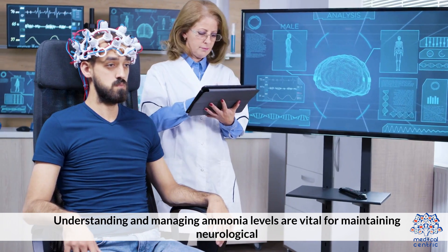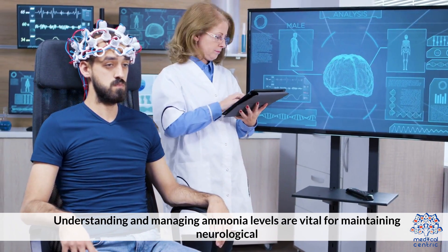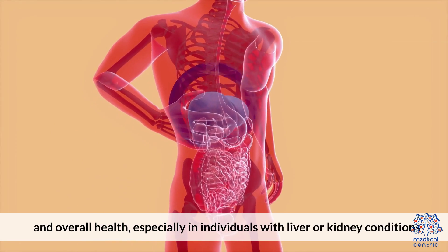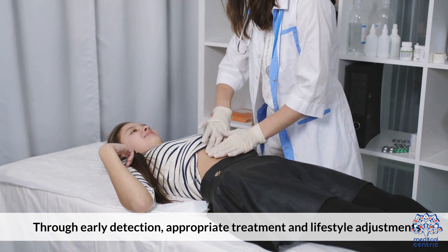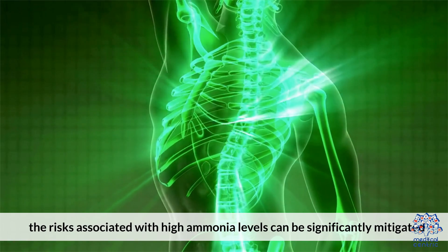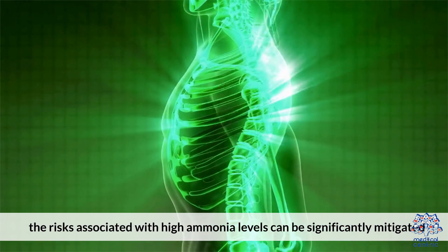Understanding and managing ammonia levels are vital for maintaining neurological and overall health, especially in individuals with liver or kidney conditions. Through early detection, appropriate treatment, and lifestyle adjustments, the risks associated with high ammonia levels can be significantly mitigated.